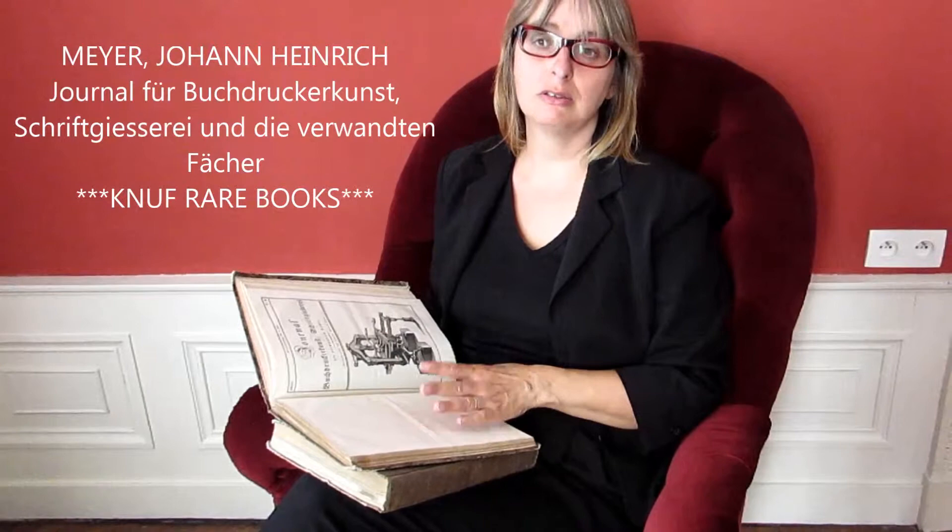Among our specialties are books about printing, printing history, the technique of printing, and basically everything to do with printing and books.